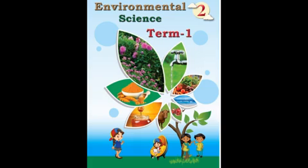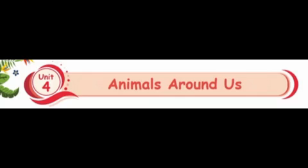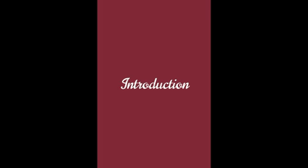Hi kids, good morning. Standards again. Subject EBS, Term 1, Unit 4 - Animals around us. Today, we are going to see about animals and their young ones.